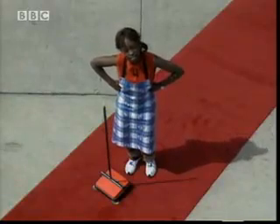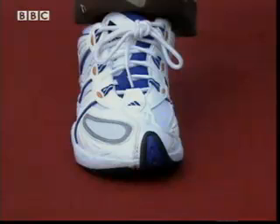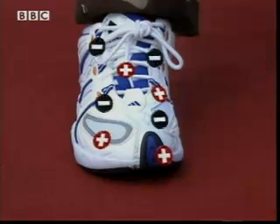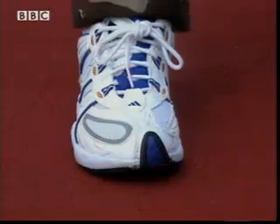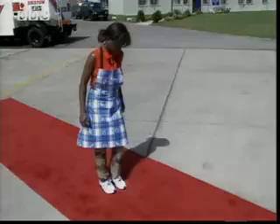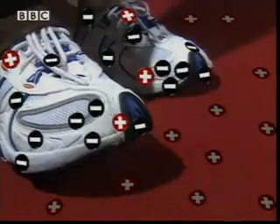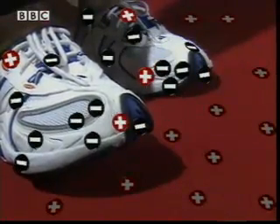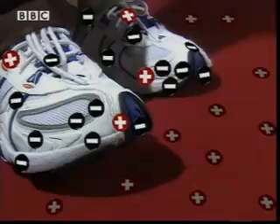On top of having to do the cleaning, I keep getting these shocks. Ouch! The soles of my shoes are on the carpet. There are millions of tiny positive and negative charges on my shoe and the carpet. You can't see them because they're invisible. But when I rub my shoe on the carpet, some of the negative charges are transferred from the carpet to my shoe.